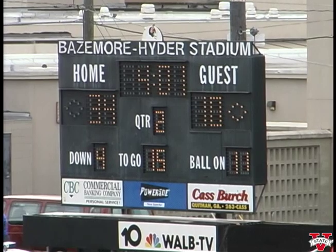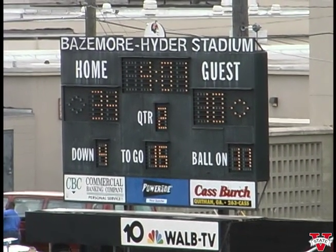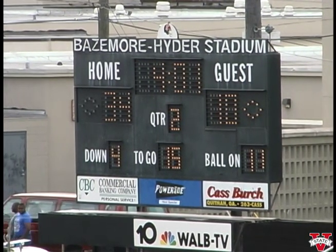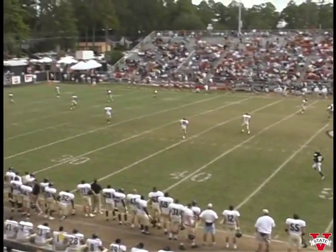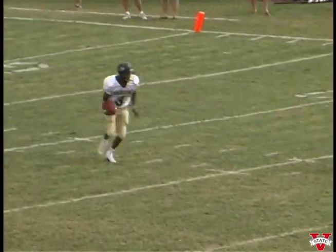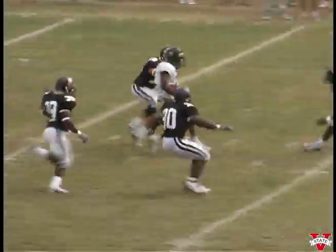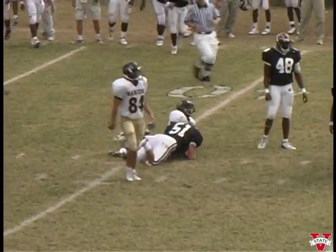That's great, great defensive work — great work by our special teams to put the pressure on. Here's the kickoff for the Blazers — another good kick from Valdosta State. Going to be fielded at the six-yard line, back to the ten, the fifteen, up the middle to the twenty, twenty-five, thirty. Got some room and we finally bring him down across the forty, forty-one-yard line.